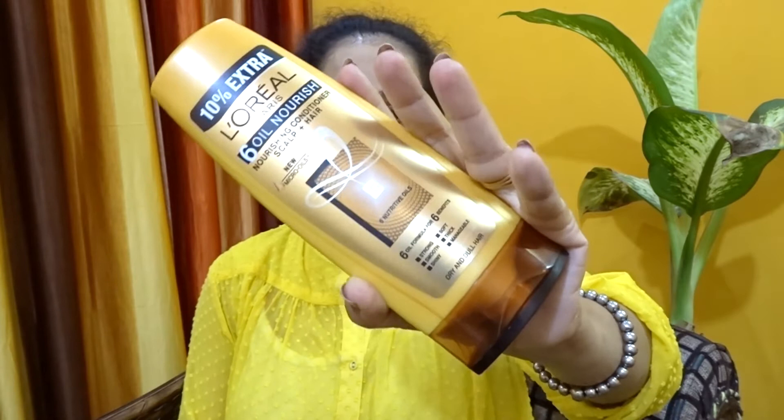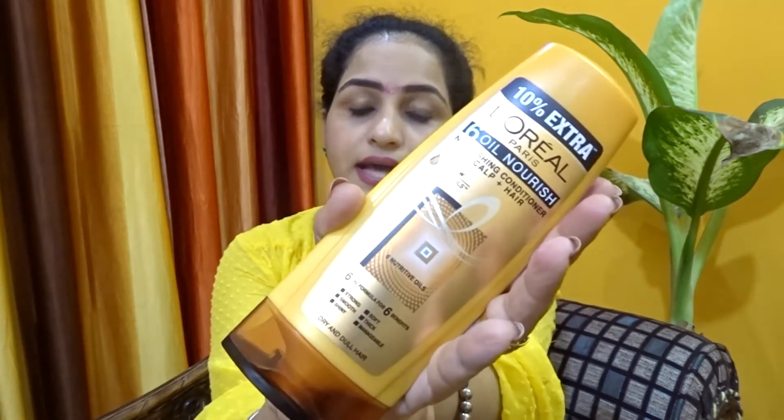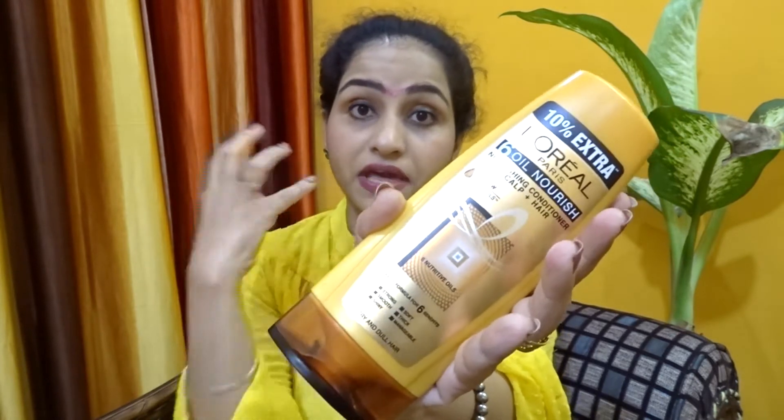The first thing I wanted to share is the L'Oreal 6 Oil Nourishing Conditioner. I use this conditioner for my curly hair — it's really good. It is silicon-free and sulfate-free, which makes it very good for your hair. You can also use it as a leave-in conditioner. It retails for 185 rupees for approximately 185–195 ml. I got 10% extra on this product. It's very thick and creamy, sticks to your hair for a long time, and makes it much smoother compared to other conditioners on the market.